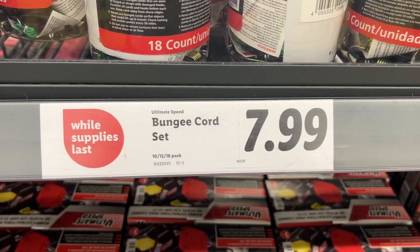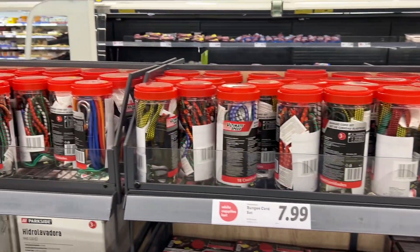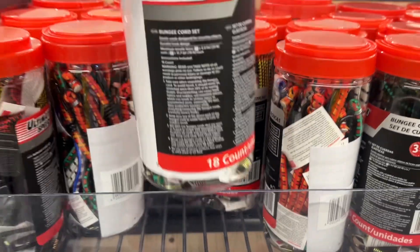This is the Ultimate Speed Bungee Cord Set for $7.99. There were three different ones to choose from — some had 10, 12, or 18 pieces. They have a durable hook design and work great for securing objects.